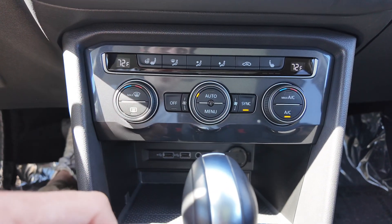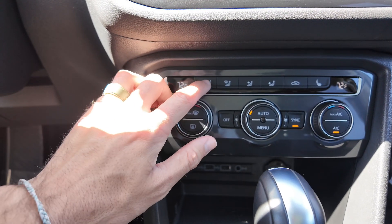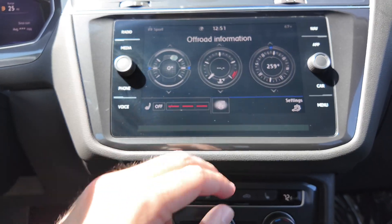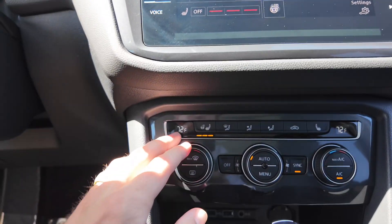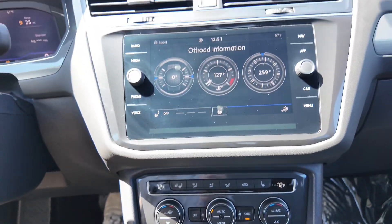You get a really nice AC system with a heated steering wheel option. You can click that and go up to the infotainment display to turn it off and on — whatever you feel more comfortable with. Both the driver and passenger get heated seats.